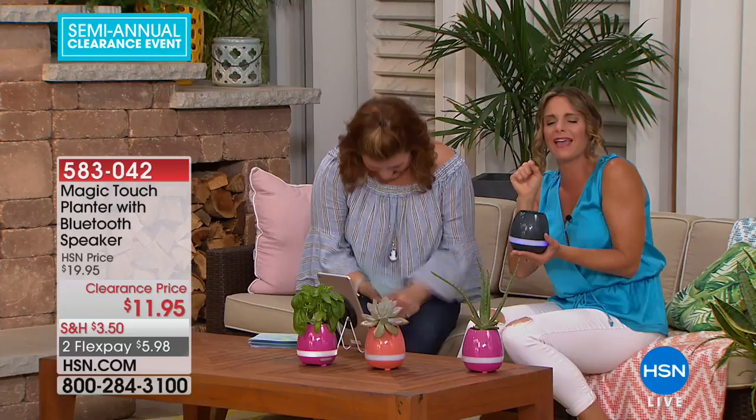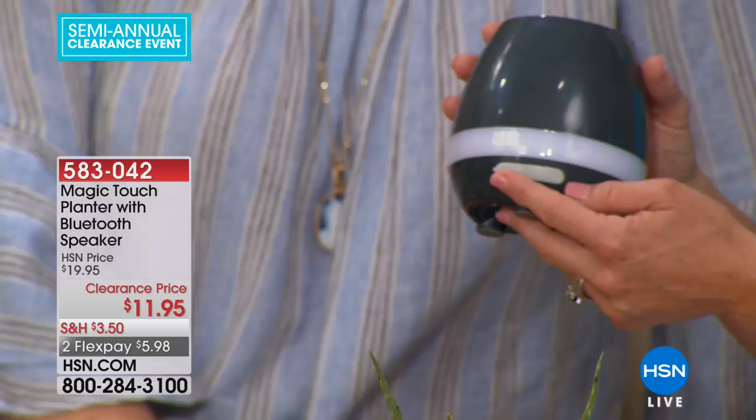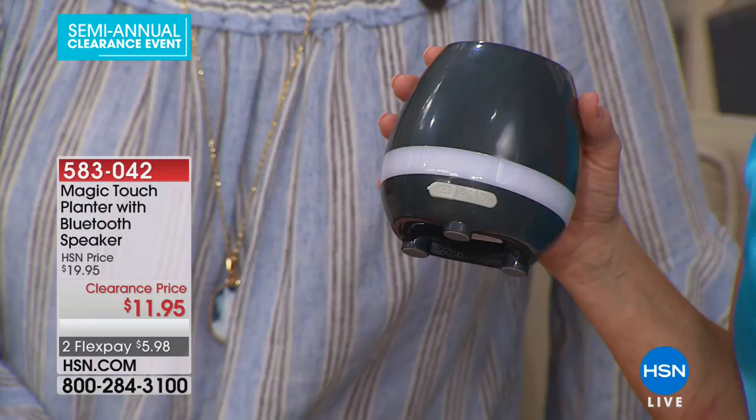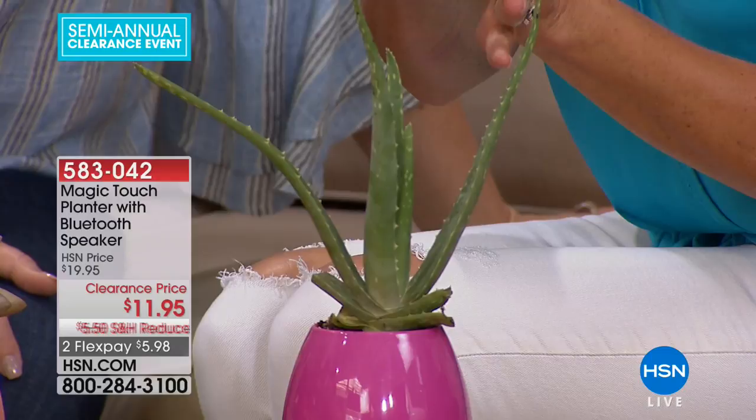Let me show you how to connect the speaker, because a lot of us get overwhelmed by Bluetooth. There are only three options on the side. First is the power button — when you hit it, it tells you what's happening. The first stage activates the magic touch sensor. Pressing it a second time lets you hook it up to any Bluetooth device — a tablet, a phone. Then in your Bluetooth devices list, it will appear as 'K3.' The third option is a color-changing night light.